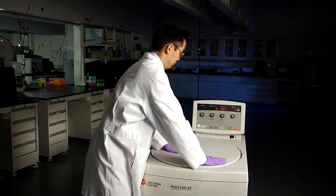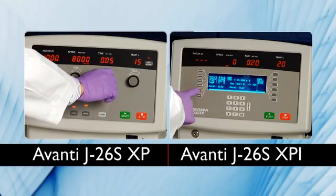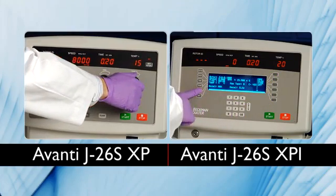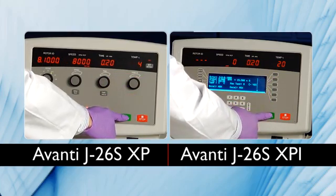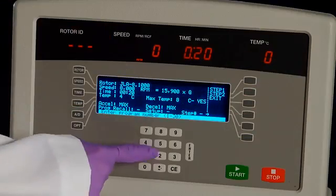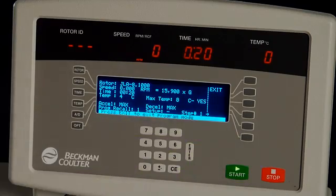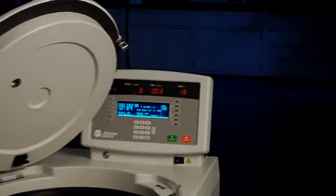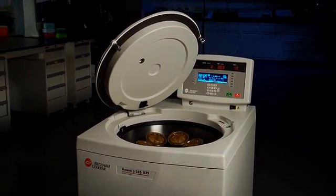Starting your run is as easy as ever on both the XP and XPI. Simply select your rotor, enter your speed including acceleration and deceleration, enter the desired temperature, and press start. You can save even more time by programming applications that you commonly run. The XPI can save over 30 programmed runs — a time savings that can deliver big over the life of your instrument.